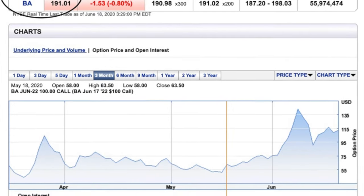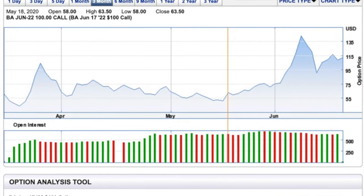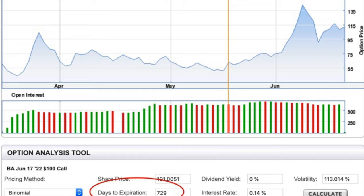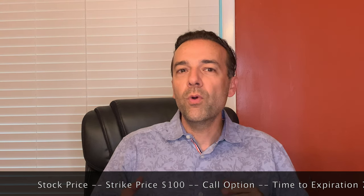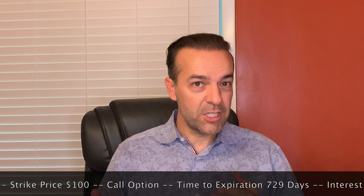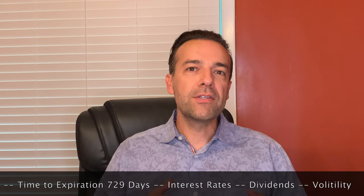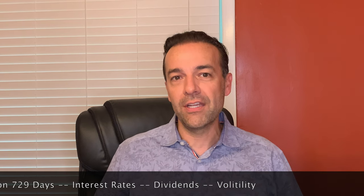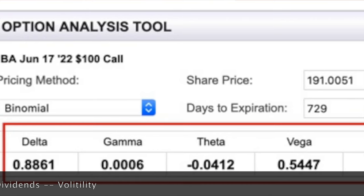You see circled in black in the top left, we're looking at the Boeing option. If you look at the bottom where the red circle is, you'll see that there are 729 days until this option expires. Keep in mind that there are seven things that make up the price of an option: the underlying stock price, the strike price (which in this case is $100), the type of option (here we're looking at call options), how long until the option expires (729 days), what are the current interest rates, dividends are figured into the price, and finally the volatility of the stock. What we want to focus on is the number on the bottom left corner circled in red called Delta.